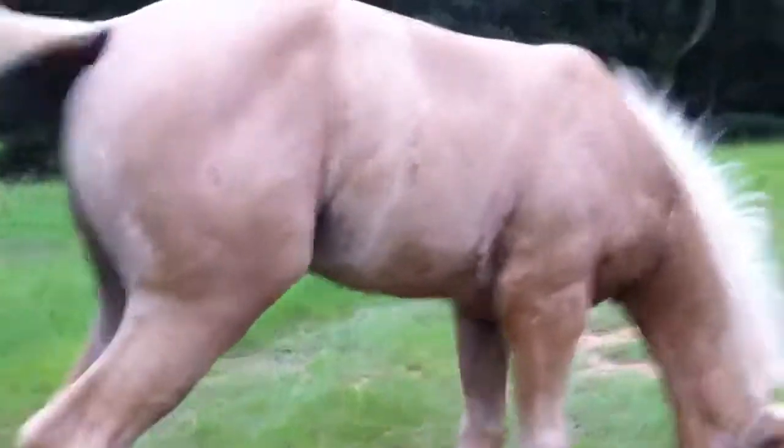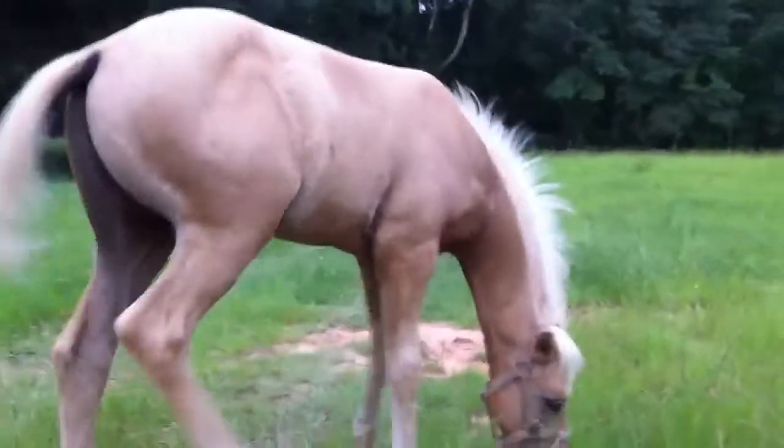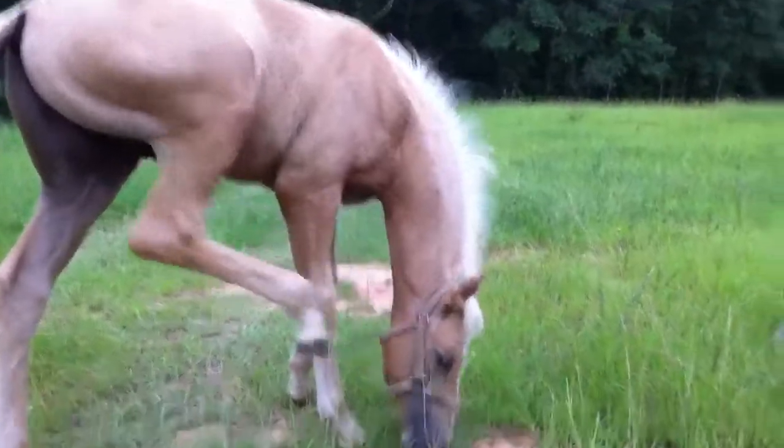But you can tell he's probably going to have some fairly nice conformation. Good boy. He got a little scratch there, so let's go check on that.